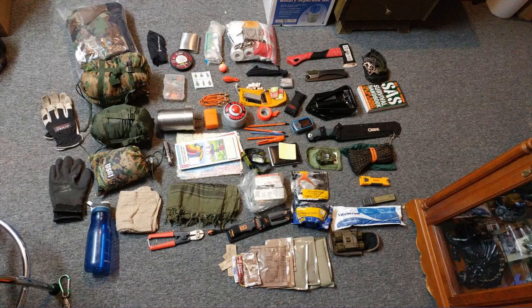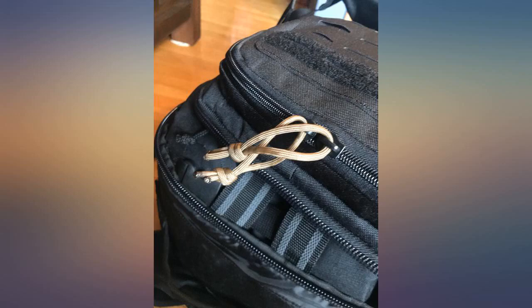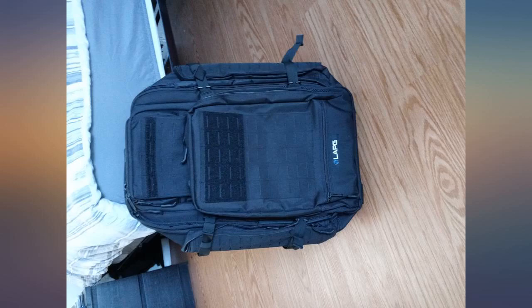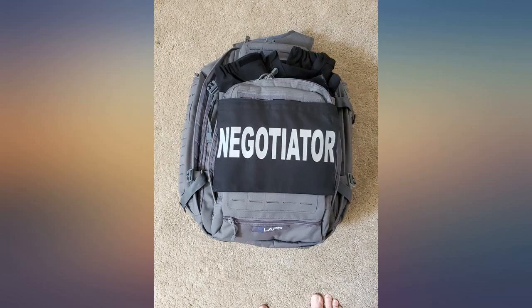This product looks great but don't let looks fool you — it is very cheaply made and began to fall apart after my first camping trip. I am using the bag as my bug out bag so it really doesn't get used; it just sits in my truck. I took it on one camping trip and it didn't last.